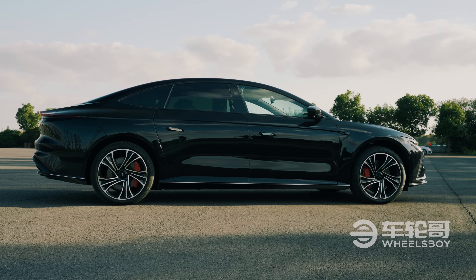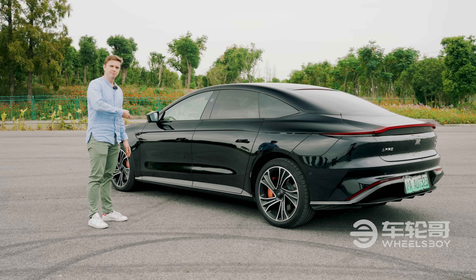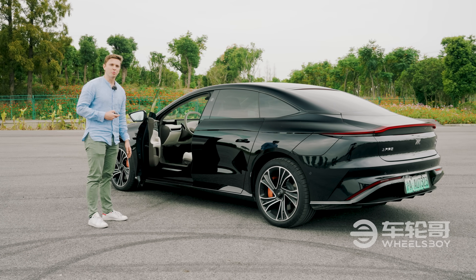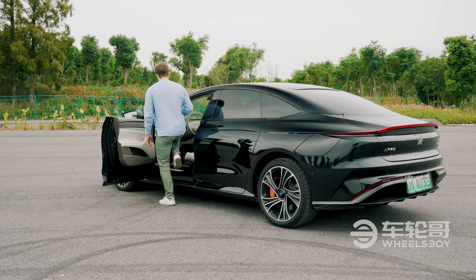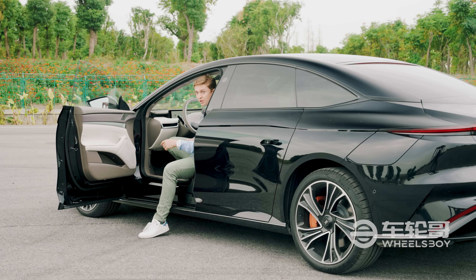The L7 has electronically operated front doors, so if I hit this button on the key fob, it'll pop open for me. To close it, I hit the button here on the door, or I press the brake pedal.